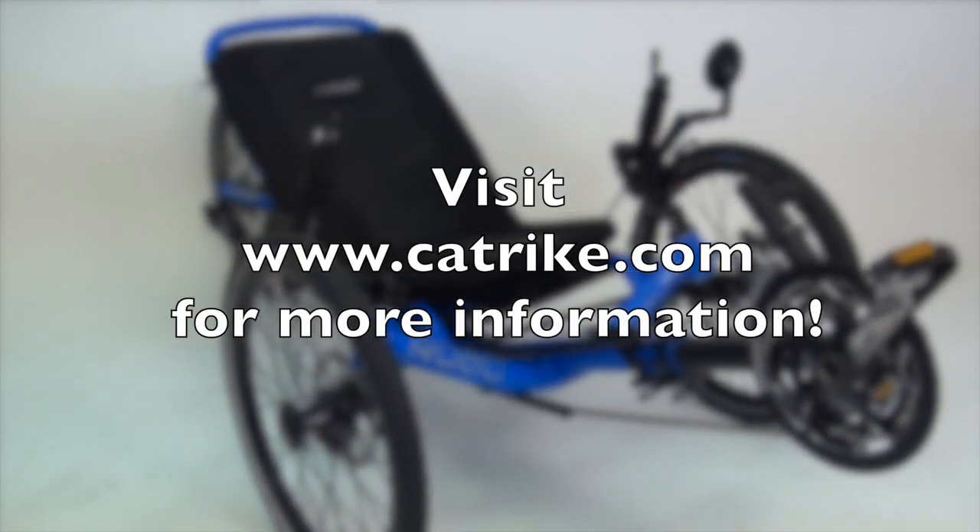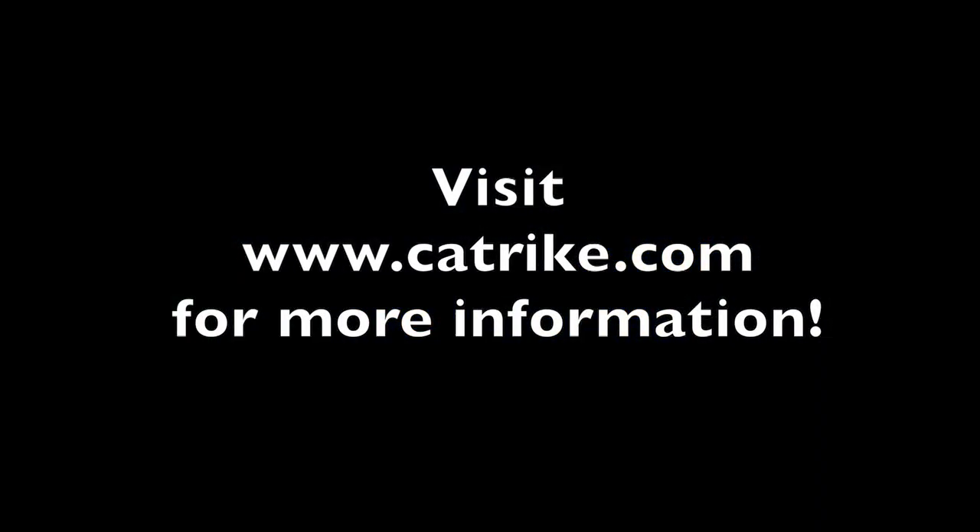You can visit one of our cat trike dealers or visit our website to research which cat trike would be best for you.